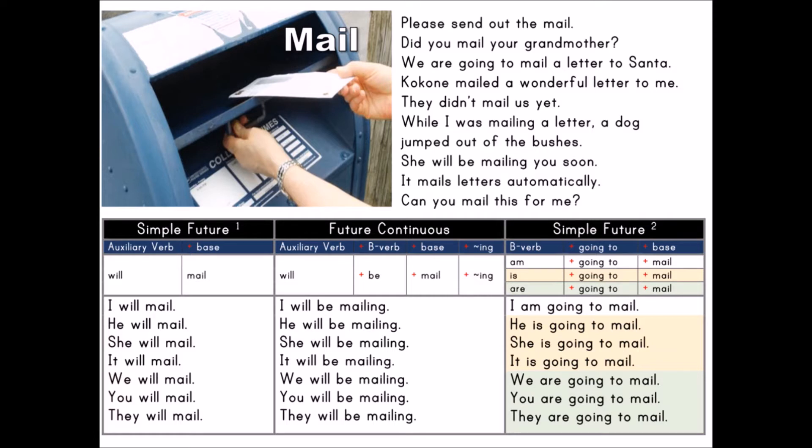I will be mailing. He will be mailing. She will be mailing. It will be mailing. We will be mailing. You will be mailing. They will be mailing.